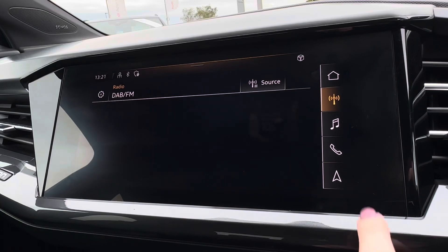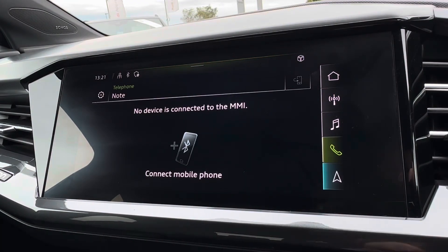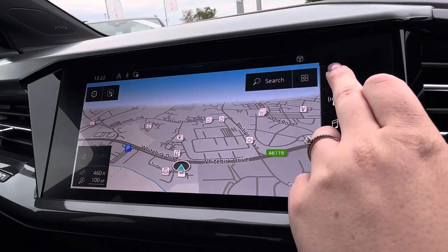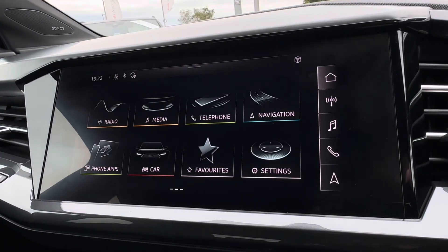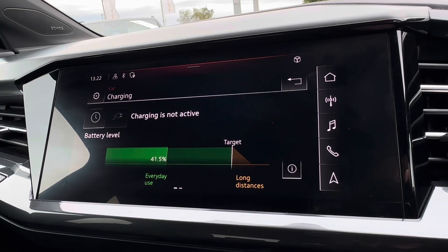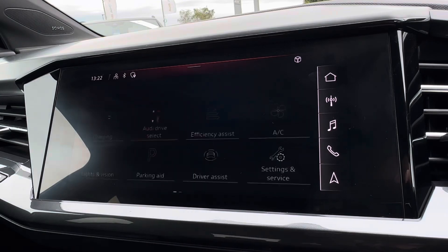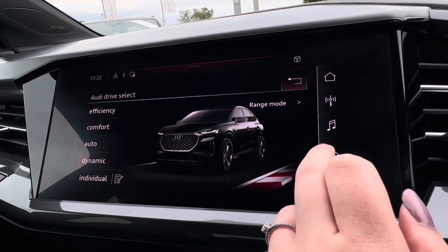Moving across, you have access to a wide variety of radio stations to keep you entertained on any trip, alongside Bluetooth connectivity. Built-in navigation is also available, making it ideal for those who love to explore or find themselves in unfamiliar areas.